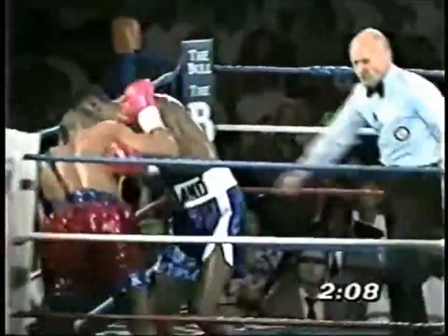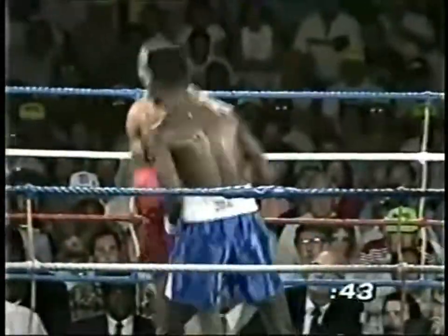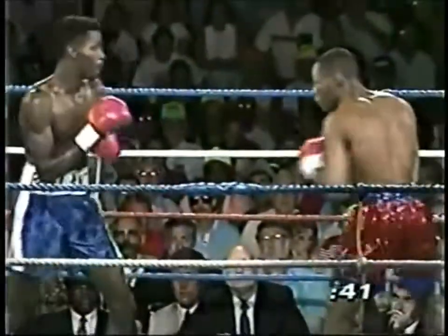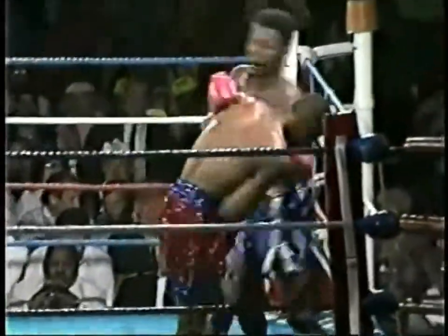There's the best flurry of the fight by Mark Breland. The left eye of Mark Breland is starting to swell. There's a wild right by Davis. A lot has happened, and this is just the end of the second round.